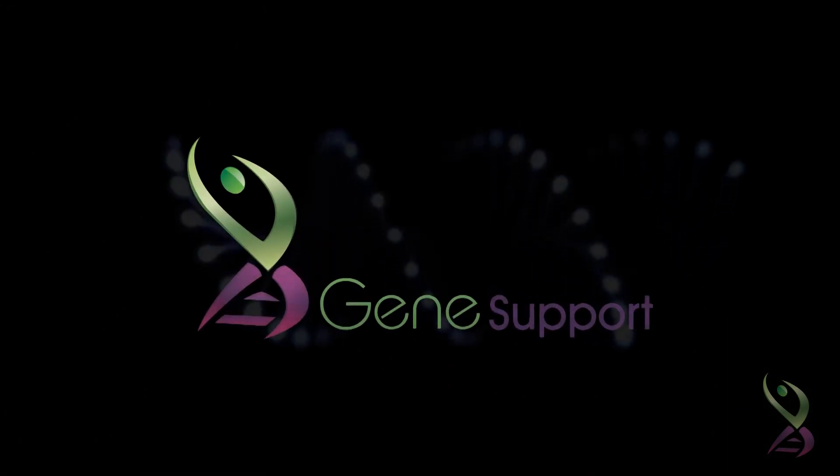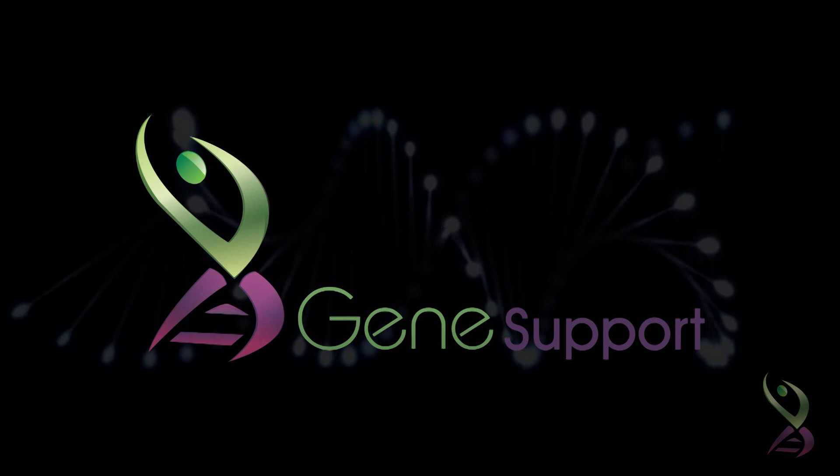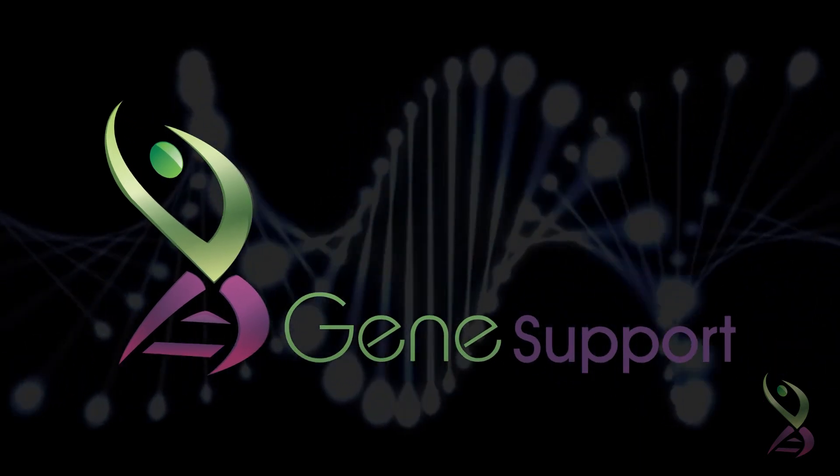The NutriGenomic Counselor explains the test report, its outcome and designs a personalized diet and fitness program for the individual. The NutriGenomic Counselor provides a detailed analysis of important genes in your body and enables your dietitians and fitness experts to design a customized program for your health and well-being. GeneSupport helps you understand what you are and thus helps you live a healthy and happy life.